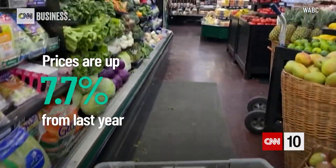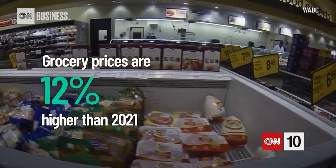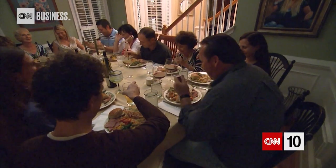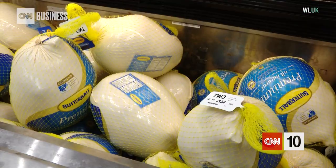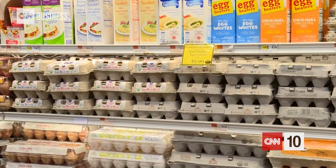We'll hear now from Chief Business Correspondent Christine Romans on what you and your families can expect at the grocery store this holiday season. On the menu this year for Thanksgiving: rising prices. Overall prices are up 7.7% from last year and grocery prices are more than 12% higher than a year ago. For the turkey: per pound prices are up 17% year over year. An average frozen turkey costs roughly $2.38 a pound, up from $1.74. You can blame avian flu outbreaks and higher fuel, feed, and labor costs because of inflation running near 40-year highs.